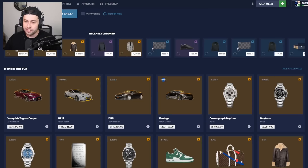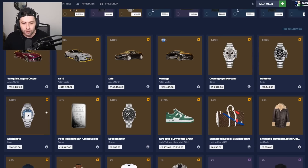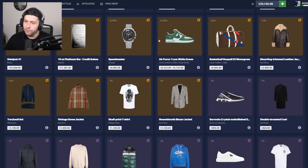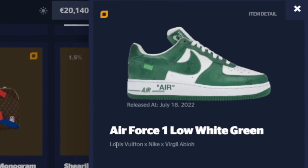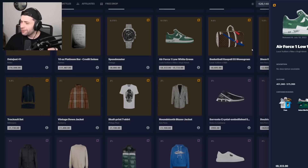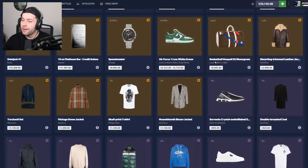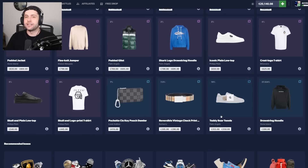Some items are at 0.01 odds, which isn't too bad. We've got some Daytonas — the Cosmograph Daytona, the regular Daytona, the Day-Just 41 — as well as a platinum bar and some lower-tier items. There are still some profitable ones, like Air Jordan low white greens at eight thousand dollars. They're LV x Nike x Virgil — off-white collab — which I'd never even noticed before.